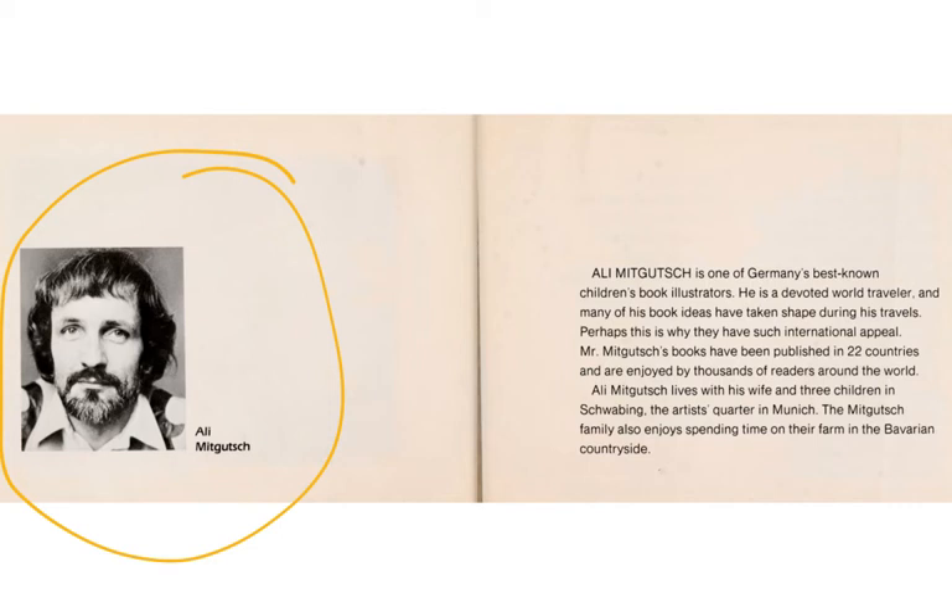Mr. Mitkulch's books have been published in 22 countries and are enjoyed by thousands of readers around the world. Ali Mitkulch lives with his wife and three children in Schwabing, the artist quarter of Munich. The Mitkulch family also enjoy spending time on their farm in the Bavarian countryside.